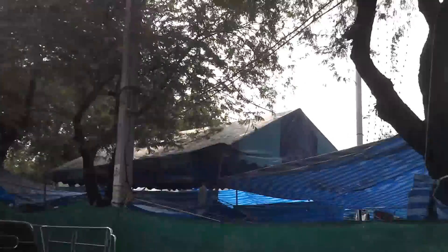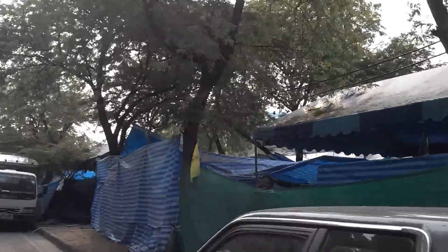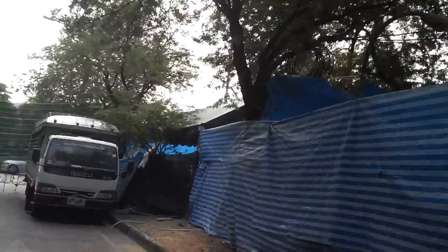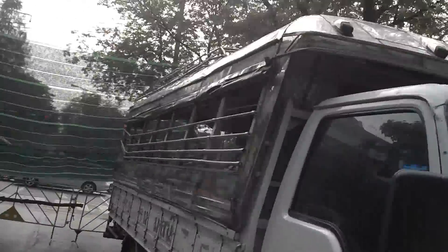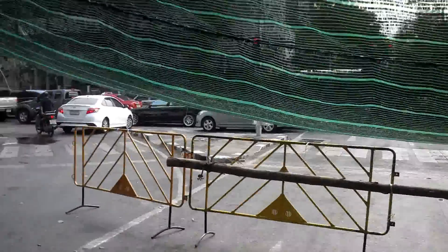I'll do a more detailed look at them once we get back to the hotel room. I don't want to be doing that here in public. Still kind of looking at me a little funny — big white guy that just walked in asking for the bulletproof vests. Alright, be right back.